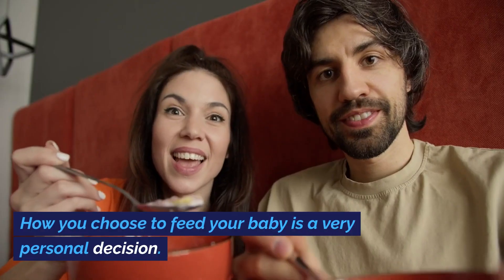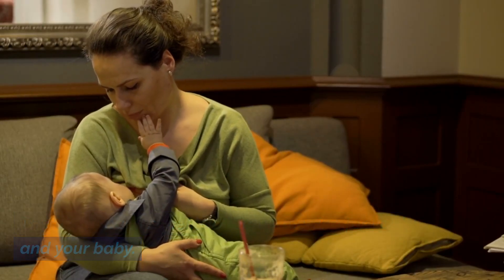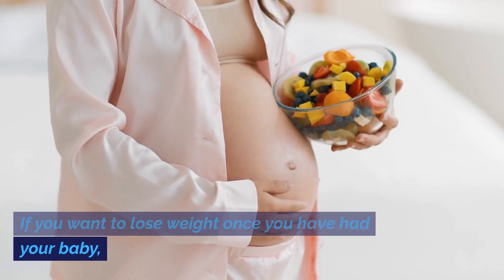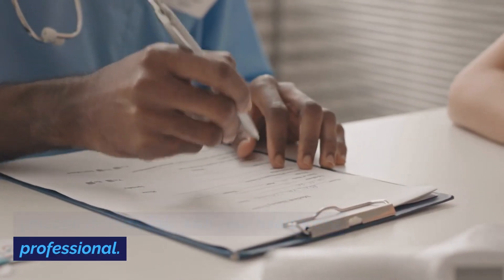How you choose to feed your baby is a very personal decision. There are many benefits of breastfeeding for you and your baby. If you want to lose weight once you have had your baby, you can discuss this with your healthcare professional.